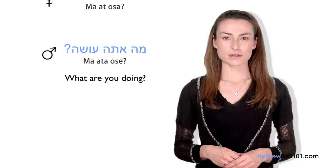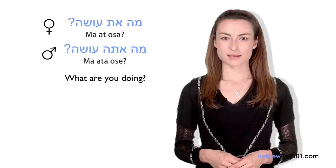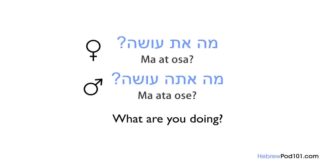Imagine you want to ask your friend, 'What are you doing?' In Hebrew: Ma ata oseh? / Ma at osa? Ma is the simple question word for 'what' in Hebrew. Ata/at means 'you.' And oseh/osa is the singular present form of the verb la'asot, which we already studied. So altogether: Ma ata oseh? / Ma at osa? — What are you doing?